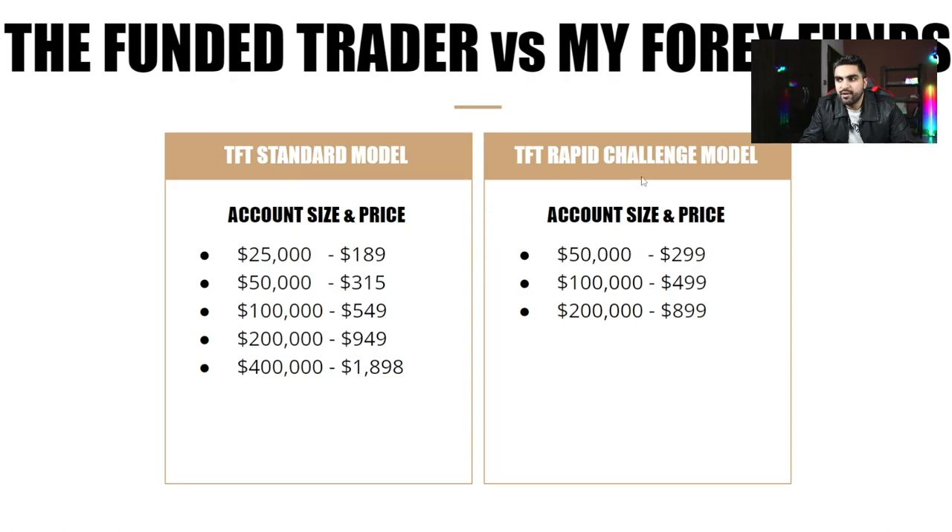The Funded Trader Program also has the Rapid Challenge model with three different account sizes: $50,000, $100,000, and $200,000. The $50,000 account costs $299, the $100,000 account costs $499, and the $200,000 account costs $899. I'll explain the differences between the Standard model, Rapid Challenge model, Royal Challenge model, and My Forex Fund evaluation model shortly.